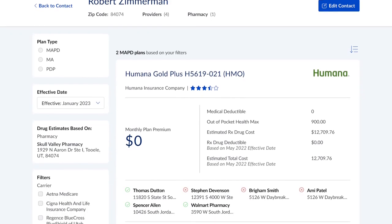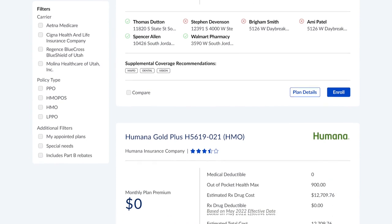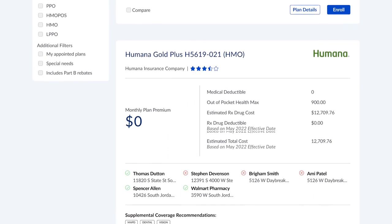We didn't stop there. Another new feature you'll love is Send Quote. Agents could already compare up to three plans for clients. Now we're adding the ability to generate custom plan comparisons to deliver directly to a client. It's a streamlined solution that everyone will appreciate.